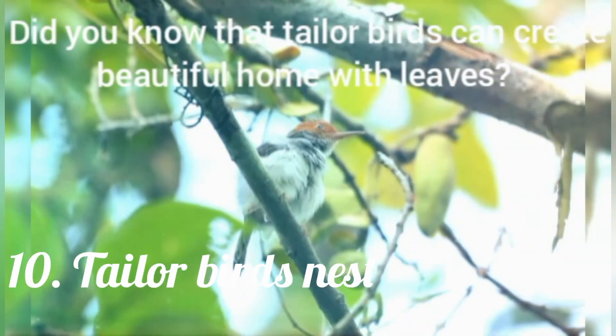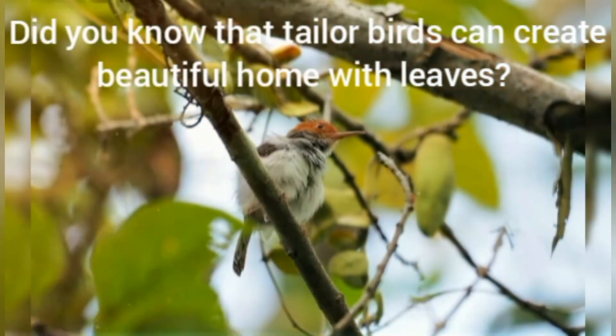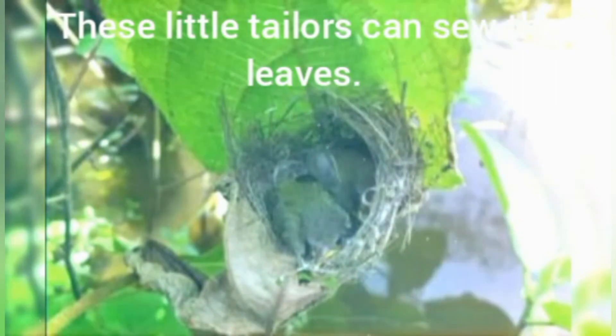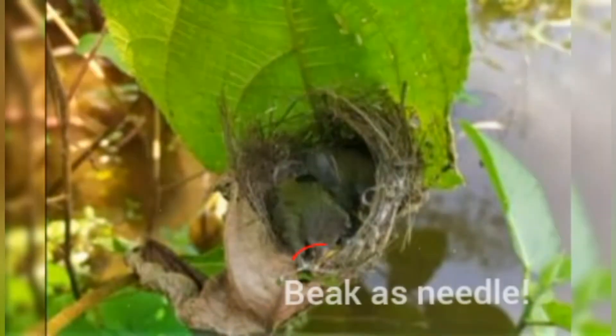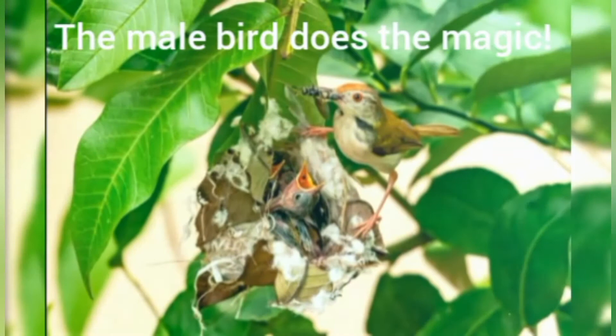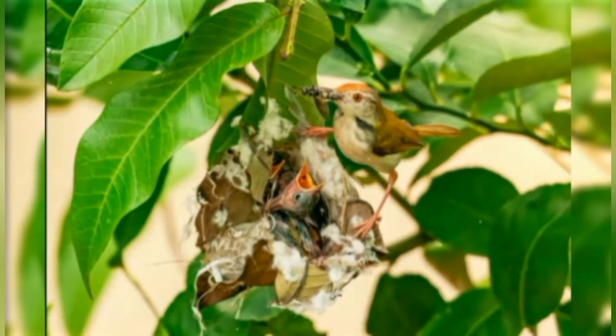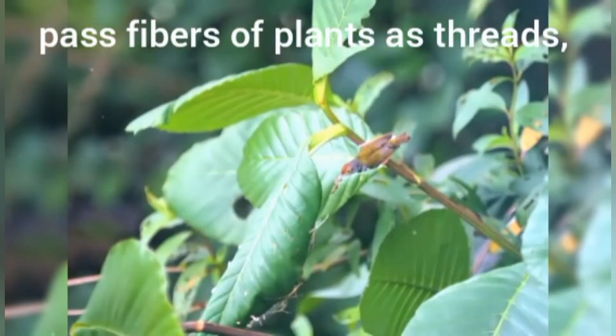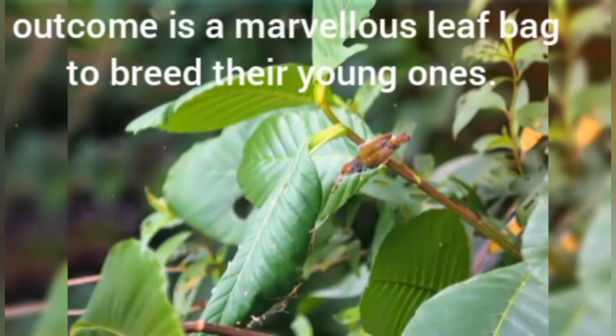Did you know that tailor birds can create a beautiful home with leaves? These little tailors can sew the leaves — their beak acts as a needle. The male bird does the magic. It pierces holes in leaves, then passes plant fibers as threads, and the outcome is a marvelous leaf bag to breed their young ones.